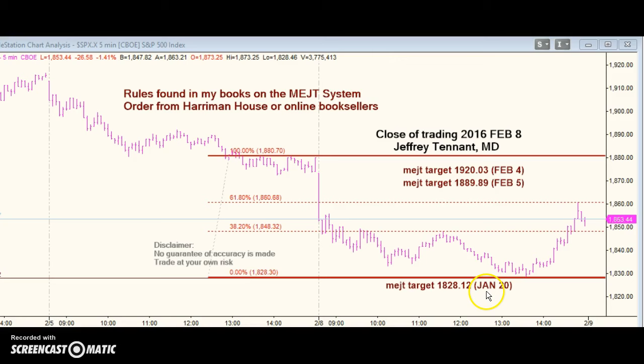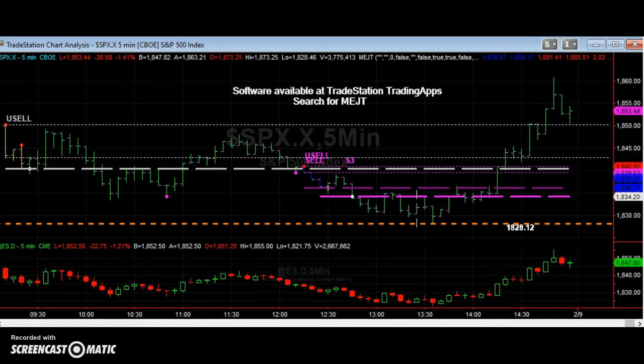That still remains on our list. During the day we got a sell signal in the morning which worked, and some sell signals in the afternoon which worked, but nothing that's going to carry over till tomorrow.